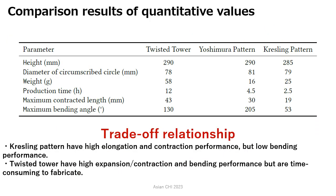The quantitative results of the fabrication are shown. In terms of weight, all the fabricated structures are lightweight. The Twisted Tower structure was also the most time-consuming to fabricate, requiring 12 hours. We verified that there is a trade-off relationship among the origami structures with different usage.